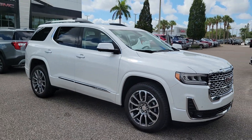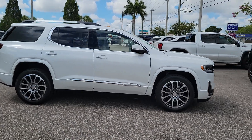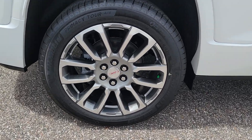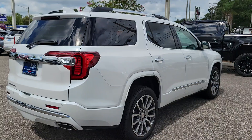Introducing the 2023 GMC Acadia. Enjoy the journey in comfort and security in this well-equipped Acadia. Spacious, smooth riding, and loaded with desirable passenger amenities and safety features, this family-focused vehicle has your back.